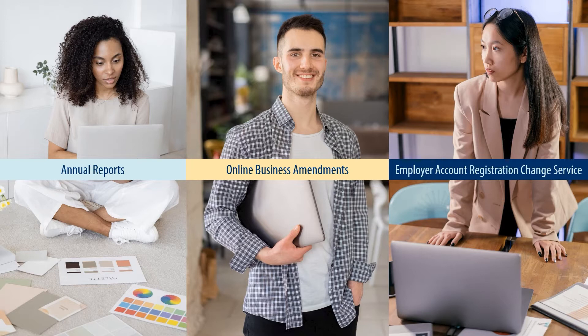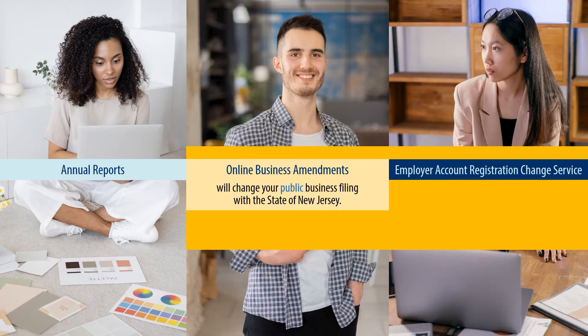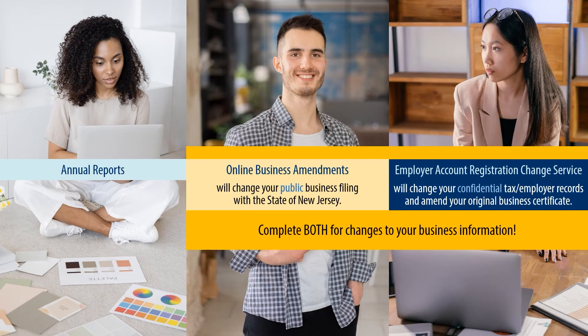It sounds like online business amendments and the Employer Account Registration Change Service are the same thing — do I have to do both? Yes. This is an important distinction. An online business amendment will change your public business filing with the state of New Jersey in the state public record system, while the Employer Account Registration Change Service will change your confidential tax and employer records and amend your original business certificate. For any changes to your business information, you will need to complete both.